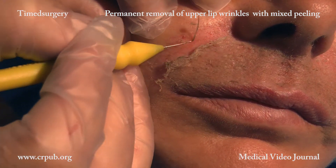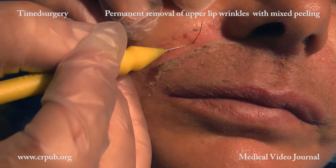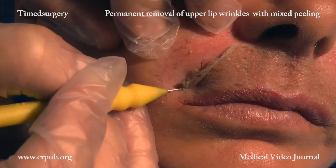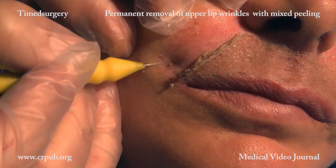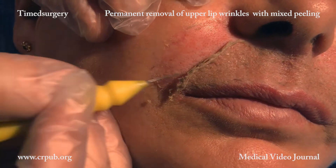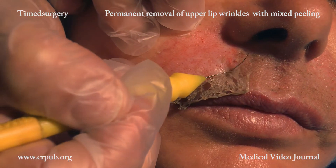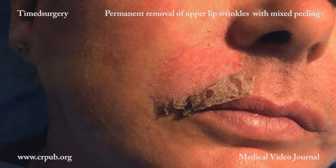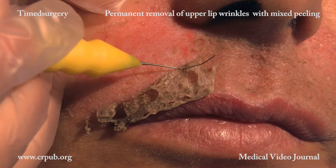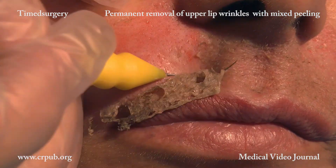Detachment begins from the nasolabial fold. The epidermis must detach because of the effect of the current, not because of the mechanical action of the electrode, which must remain perfectly intact in order to absorb the chemical substance that will subsequently be applied. De-epithelialization can only be carried out with a specific current. Energy from light sources travels in a straight line and is not able to detach the epidermis while maintaining the integrity of the dermis.